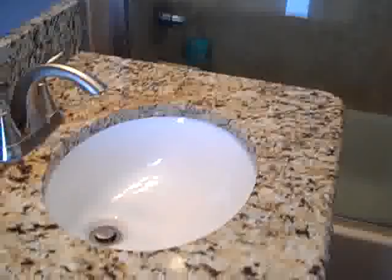Again, granite countertop, remodeled shower, new mirrors, fixtures, and cabinet. Let's go ahead and head back to the kitchen.